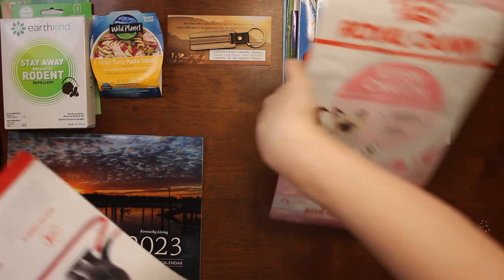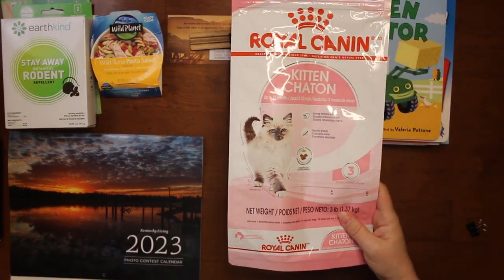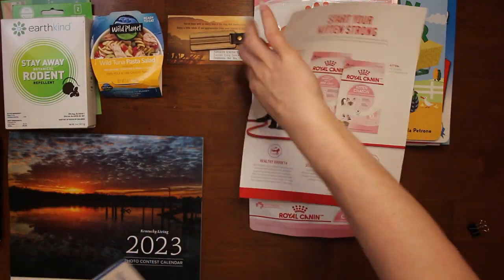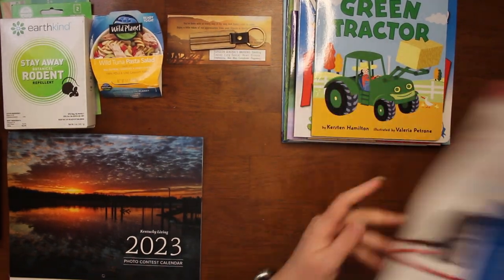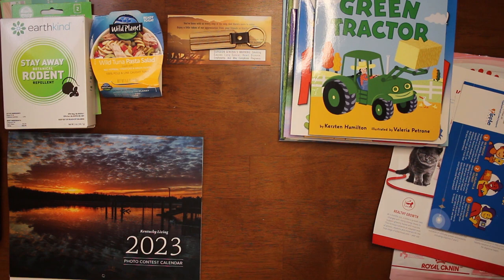Then we got from Ripple Street Royal Canin kitten food — up to 12 months — and it came with the paper and then the stuff that you're supposed to do. We've already put it in the kitty food and she very much enjoys it.